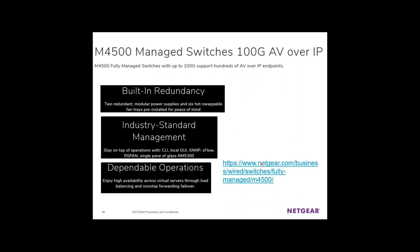Our M4500 switches do 100 gig and are marketed for AV over IP, but they're also a fantastic aggregation switch. 99% of people say 'I did not know Netgear had these types of switches.' There is a single pane of glass management tool — previously called NMS 300, now called Engage — that provides management capability. It's a free download from our website. You can put it on a computer, load it up, and you've got management ready to go.